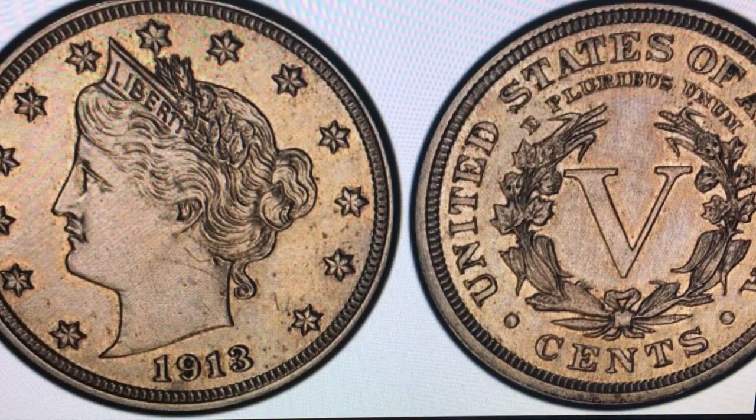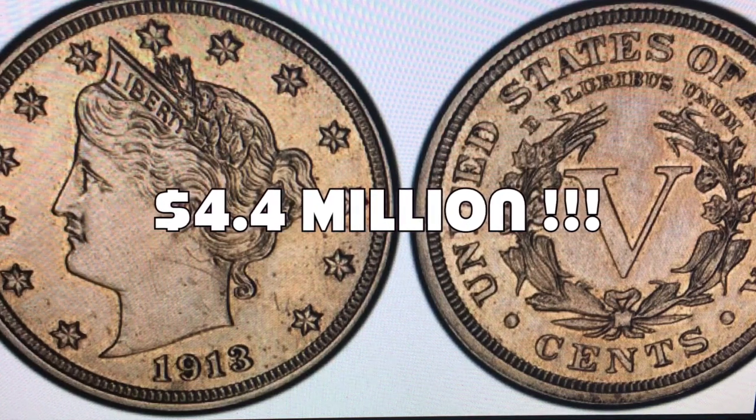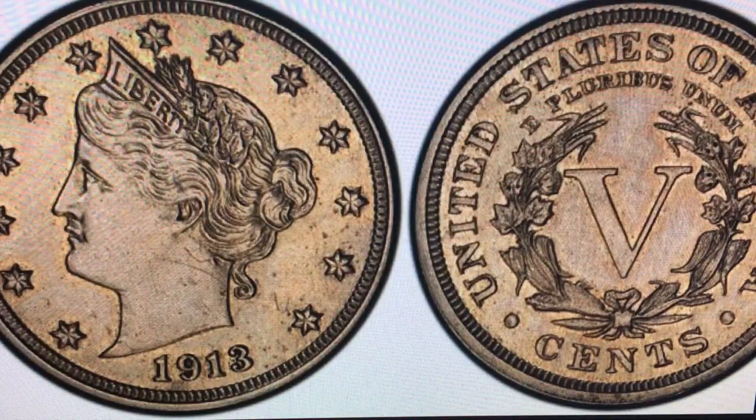If you get that certified MS-plus graded, you're looking at somewhere in the neighborhood of $4.4 million. How awesome would that be to find in a roll of nickels! I hope you enjoyed this little top five of the most valuable US coins — make sure you give me a like, subscribe, share, and comment down below. We'll see you next time and happy hunting!